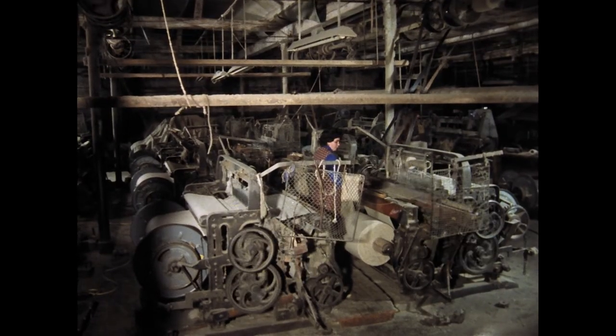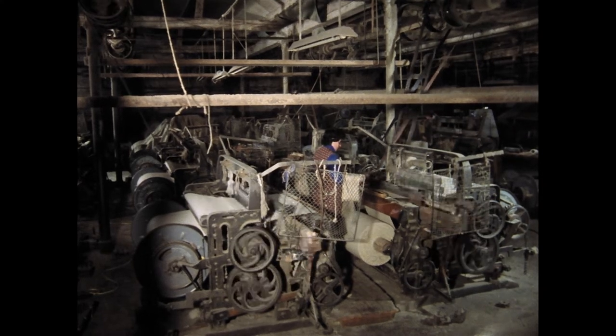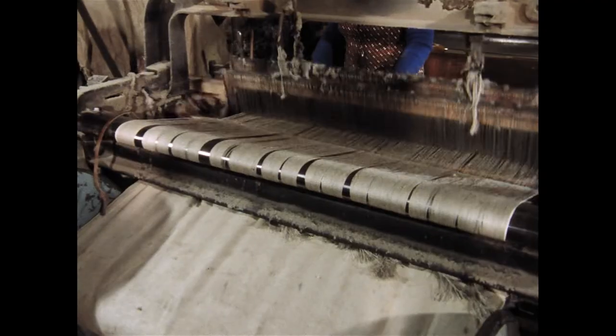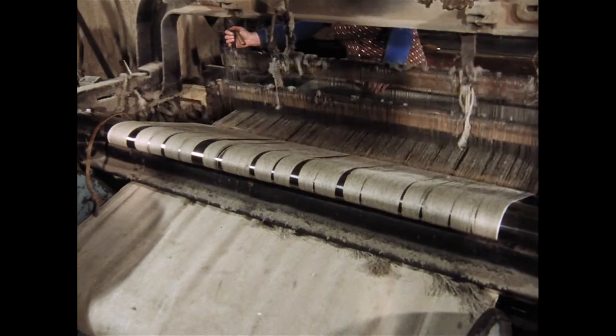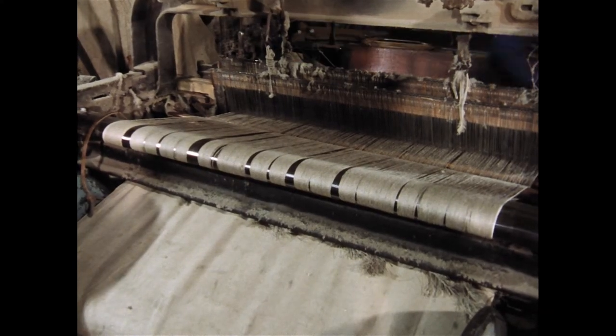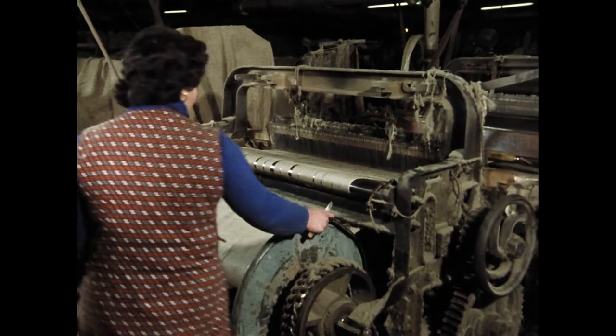In der Webhalle sind nur noch wenige Stühle in Betrieb, da die Produktion der Firma Blanke in Kürze eingestellt wird. Die Weiterführung des stark veralteten Betriebs lohnt sich nicht mehr. Solche Arbeitsplätze mit hoher Gesundheitsgefährdung durch Staub und Lärm gehören bald der Vergangenheit an.